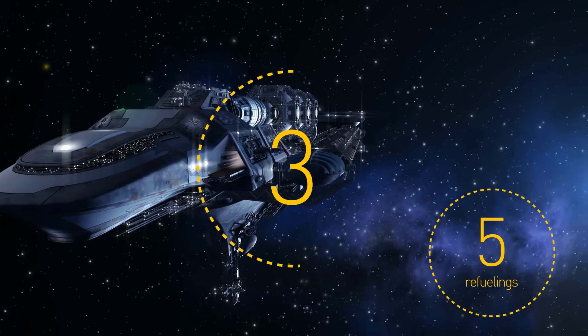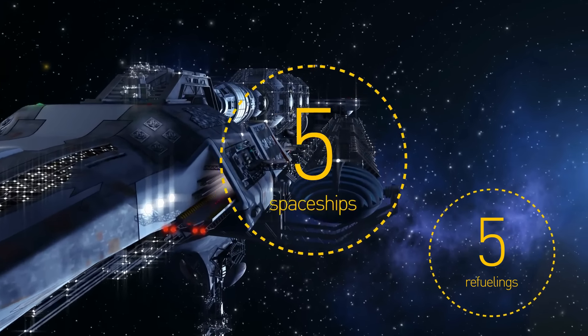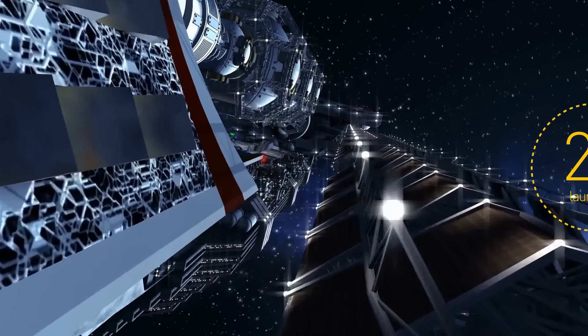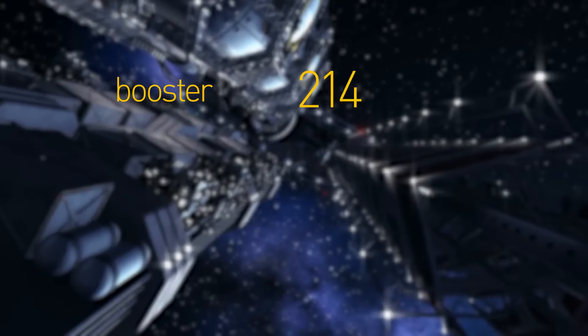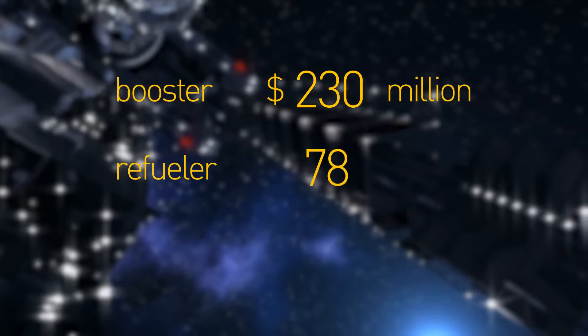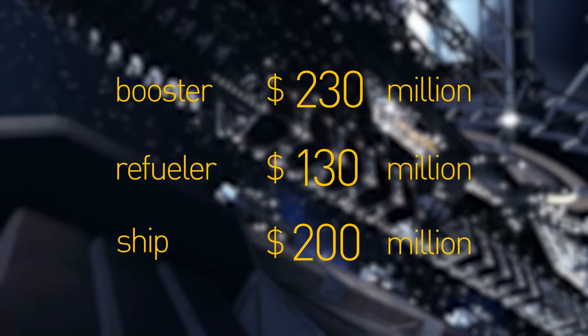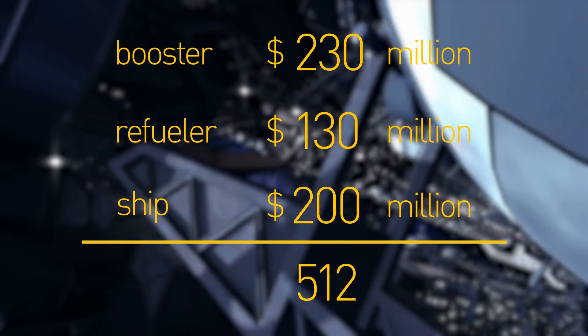For the first mission to build a colony on Mars, we need five spaceships — that's about 25 launches from Earth. Considering that the booster costs $230 million, the refueler $130 million, and the ship itself is $200 million, the price tag on the mission is pretty impressive.